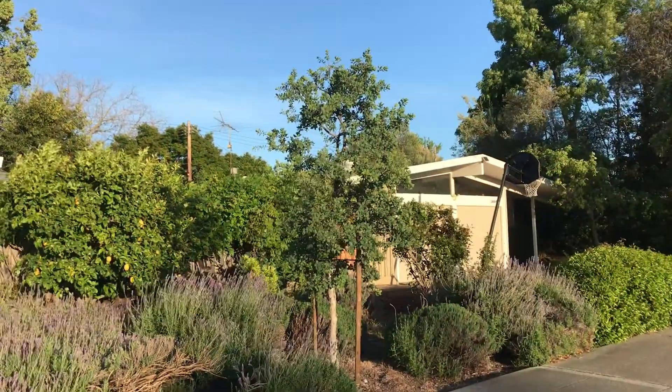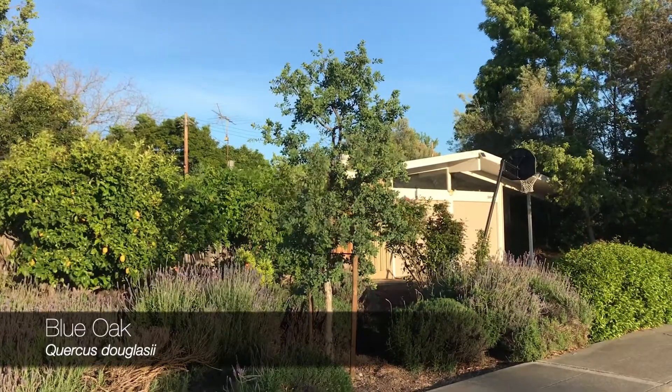Coming up next, one of our California native oaks that we don't see much around here anymore. There's so much to say about blue oak, I don't know where to start.